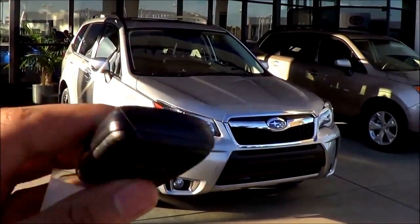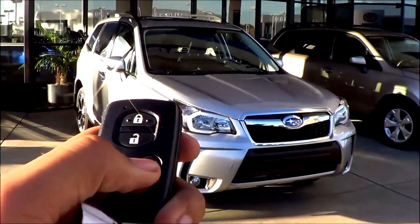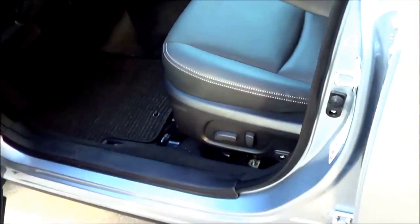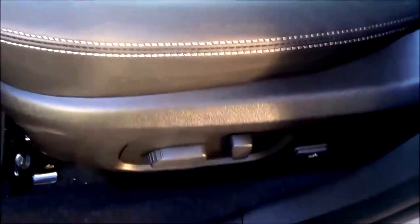Here is the key fob for the Forester. You have your lock, unlock, trunk release, and panic button — pretty basic looking key fob overall. It has an ice silver metallic exterior color with a black leather interior. There are power driver seat adjustments with power recline and power lumbar too.